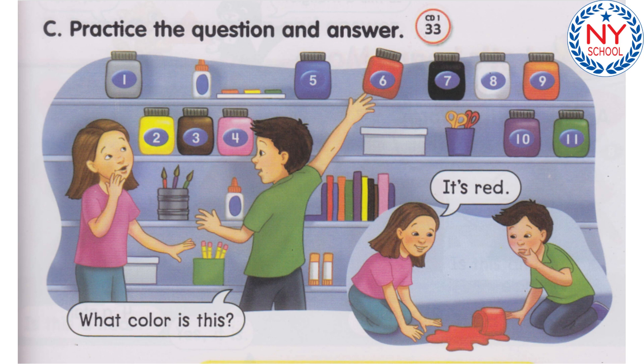Number 2. What color is this? It's yellow. Number 3. What color is this? It's brown. Number 4. What color is this? It's pink. Number 5. What color is this? It's blue.